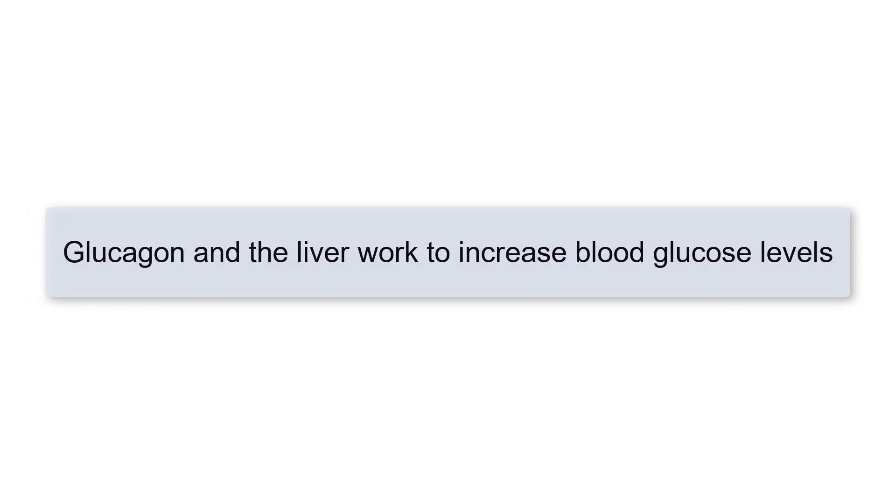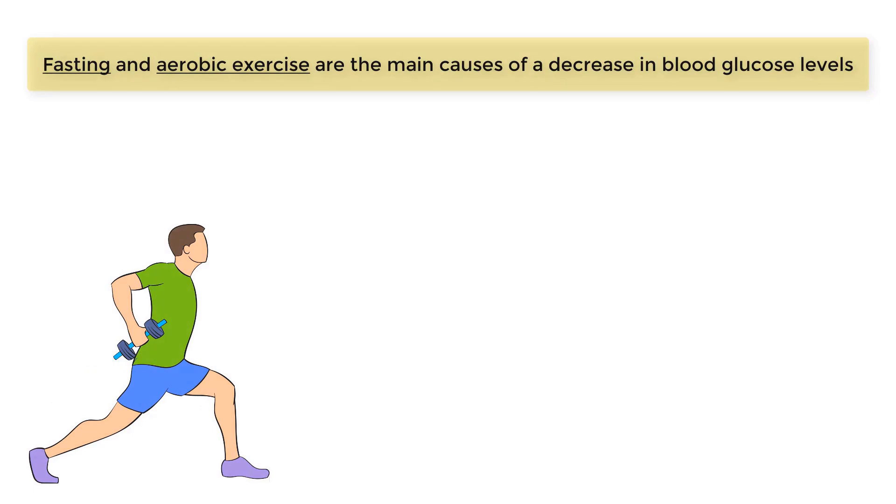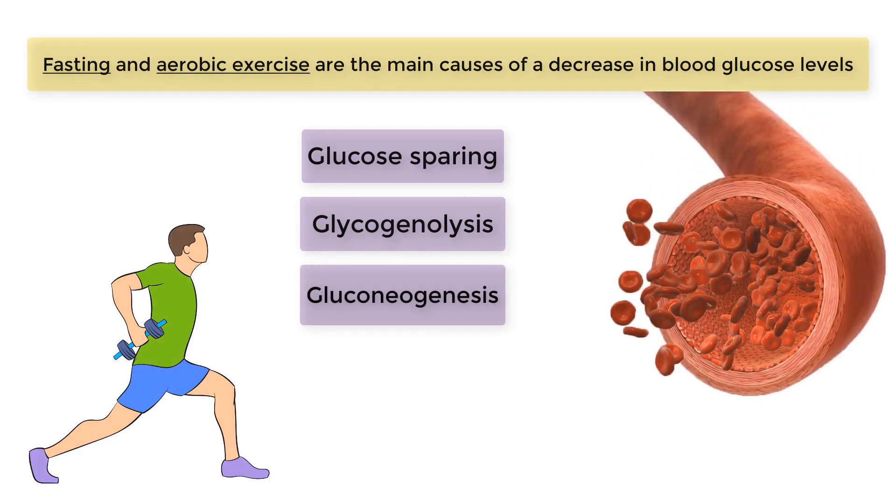Glucagon and the liver work to increase blood glucose levels. Fasting and aerobic exercise are the main causes of a decrease in blood glucose levels. The body responds in three ways to a decrease in blood glucose: glucose sparing, glycogenolysis, and gluconeogenesis.